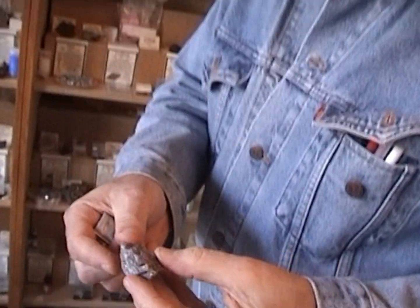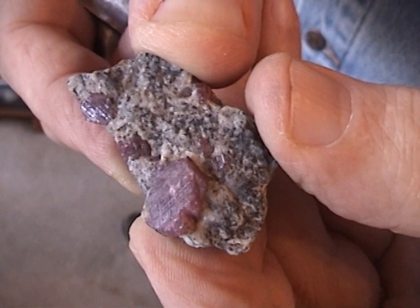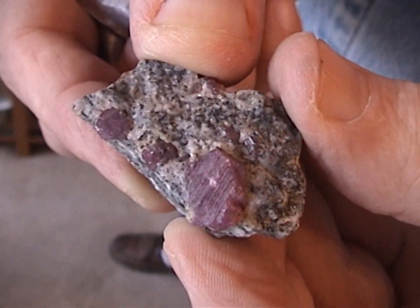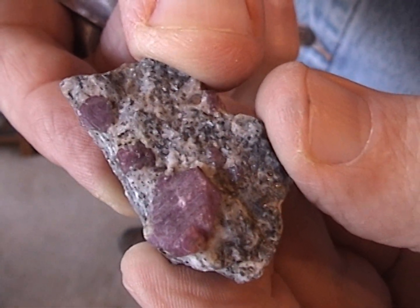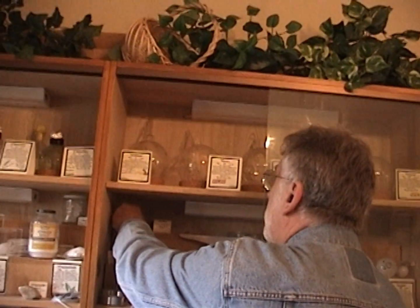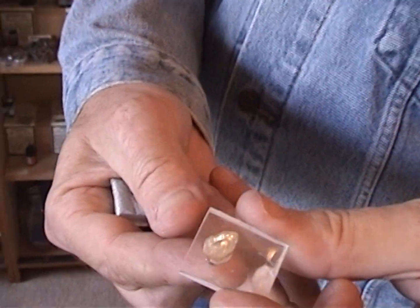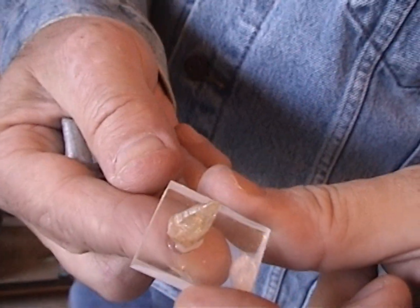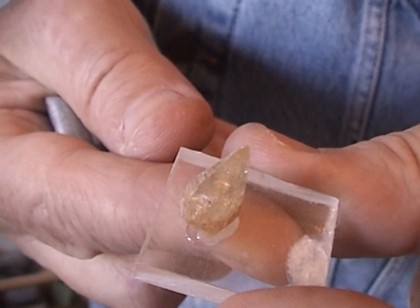Here's another sample of ruby — see the red crystals? This sample is from India. The red color is imparted by traces of chromium. And without the chromium, the material is colorless and is then called sapphire. Sapphire is aluminum oxide — notice it again is hexagonal in crystalline form.